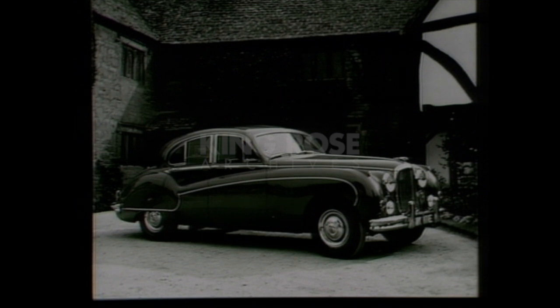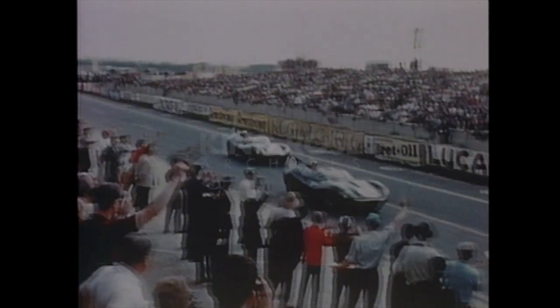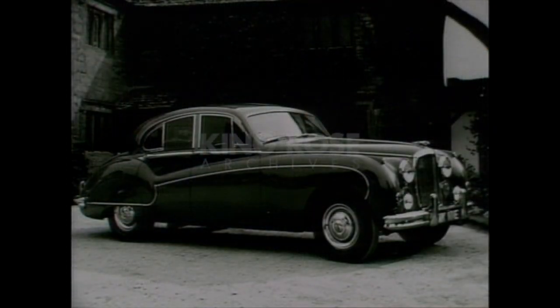The Mark IX followed in 1958. This was real executive transport: power-assisted steering, cruising speeds of 100 miles an hour, and disc brakes as standard. It was also powered by the 3.8-litre engine used for our racing cars in 1957 and 58. And, as always, it was reliable, superbly finished, and undersold the competition.